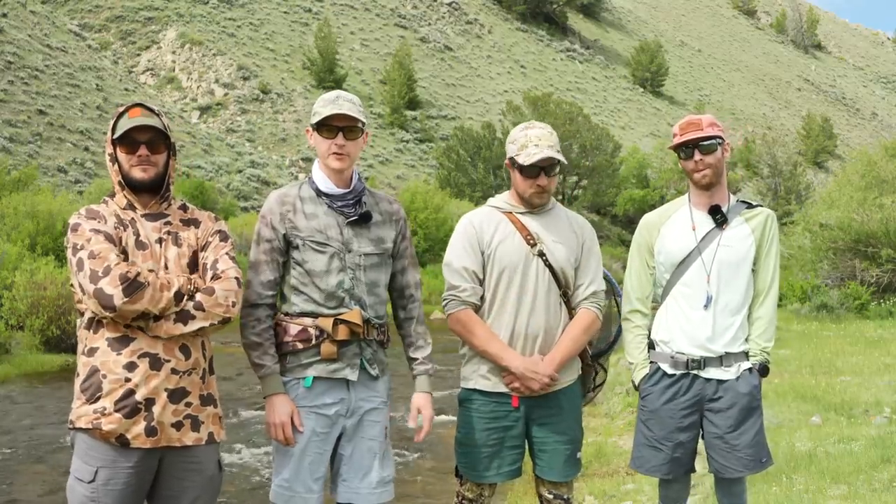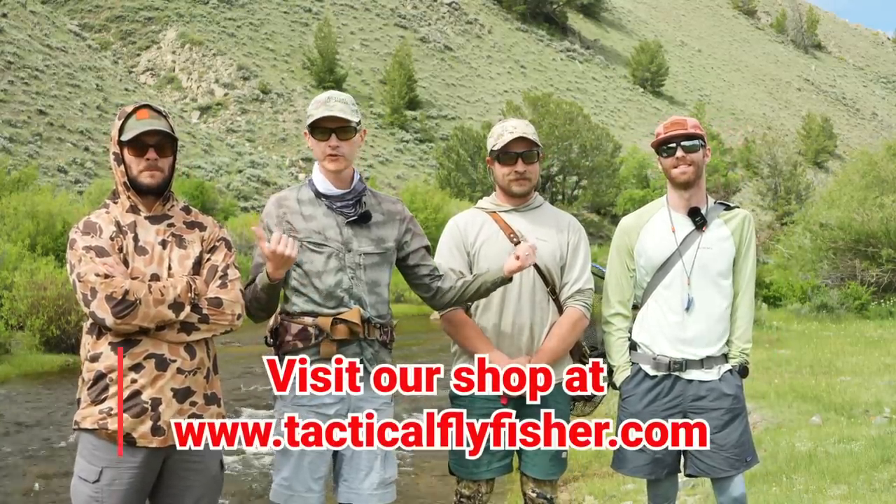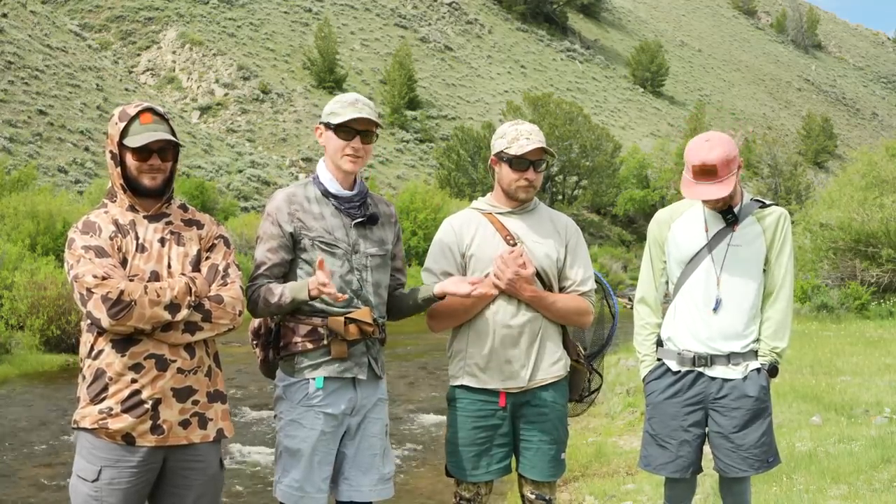Welcome back to another Tactical Fly Fisher video. Today's a little bit of a special day — we got some new dudes in the crew. This is Kramer Bookman, our new shop manager; this is Brad Green, our new warehouse manager; and of course this is Connor, and this is our last day on the water together, at least as an employee. We thought we'd go out with a bang, or in with a bang for these guys.